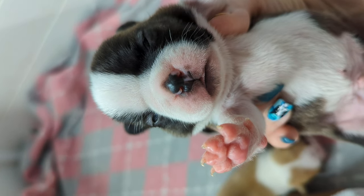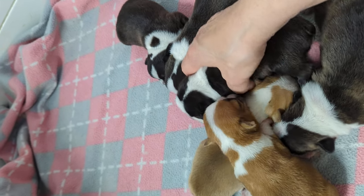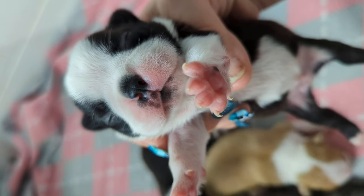Today is nail day — they will be getting their nails cut. These babies are pretty young and their eyes aren't even open yet. They were just born on St. Patrick's Day.